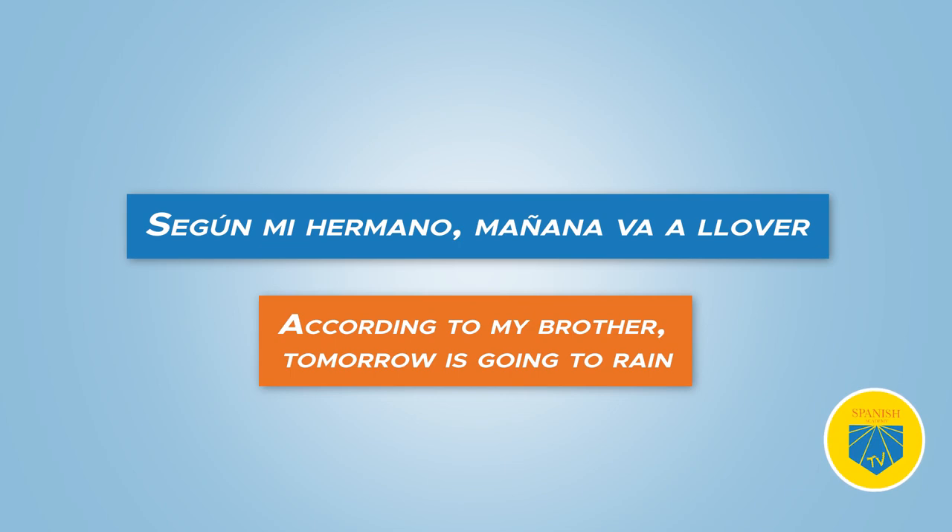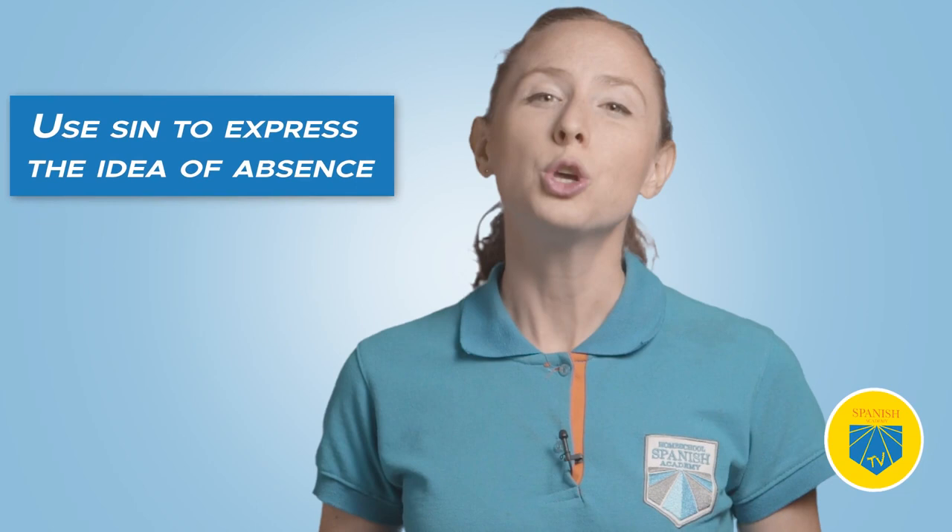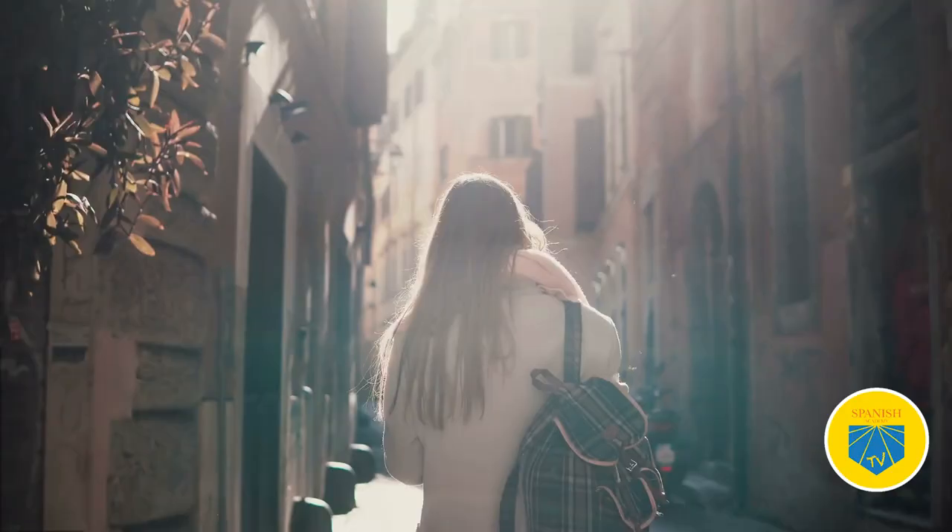Eighteen: sin. Translation: without. Among Spanish prepositions, you can find ways to express opposite ideas, such as con and sin — with and without. Use sin to express the idea of absence. Me fui a Madrid sin mi novio — I went to Madrid without my boyfriend.